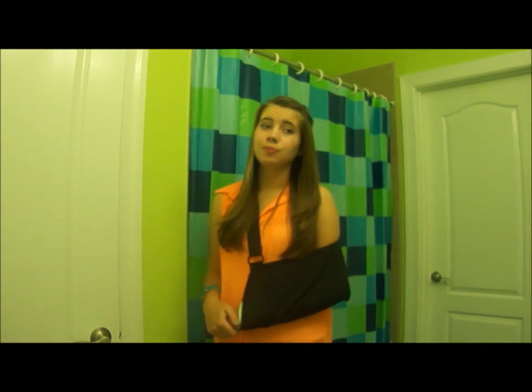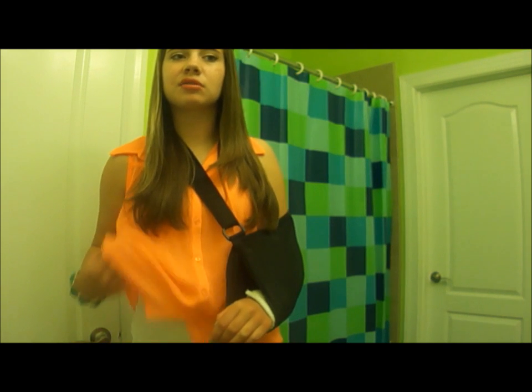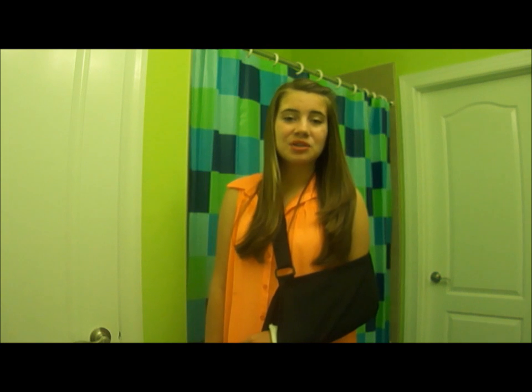So that is my outfit of the day! I hope you enjoyed. My shirt is now tucked out — I don't know if you can tell — but that is my outfit of the day. I hope you enjoyed. Thank you so much for watching! Bye!